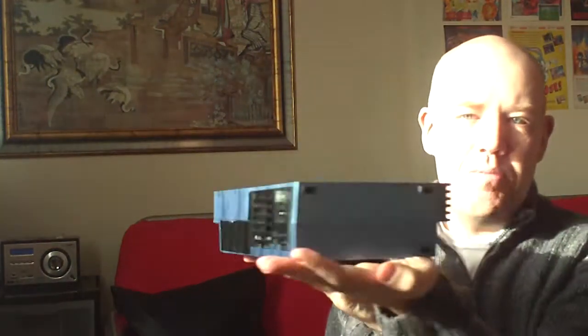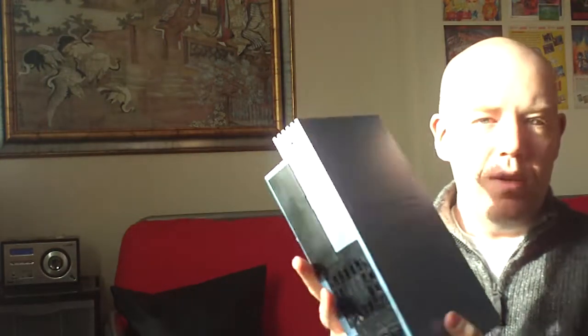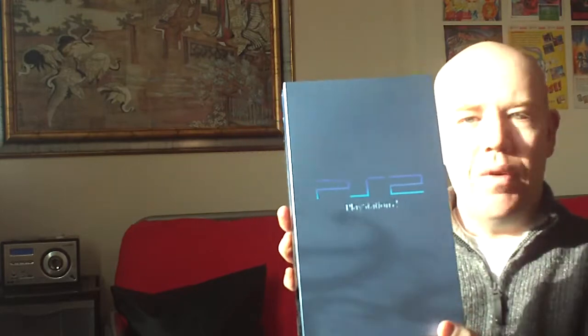It looks absolutely brilliant, nice and shiny, and it looks brand new. So I'm very happy with that — well worth every penny buying that extra new case. It's the first one over, nice and shiny PlayStation 2, at last finally. So yeah guys, I just wanted to give you a quick update and share that with you. That's my nice new blue PlayStation 2 — take care watching guys, I'll see you all again soon.